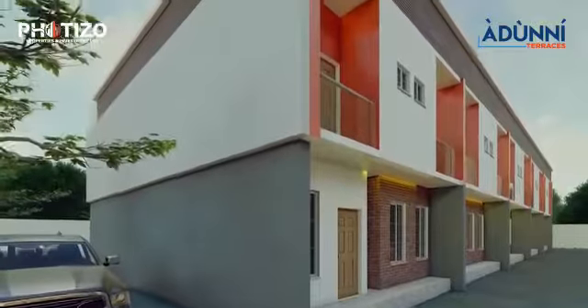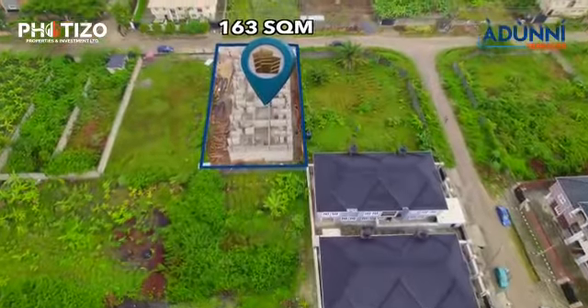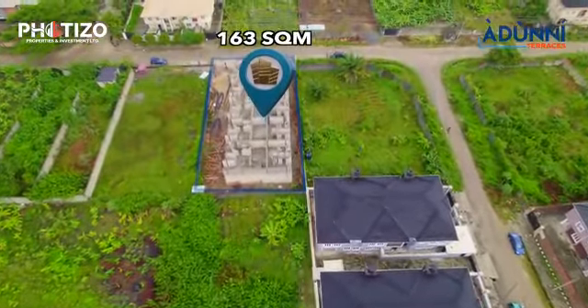Arjuni Terraces are stylish and contemporary — four-bedroom terraces sitting on 163 square meters of prime land space per terrace.